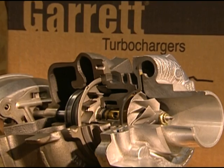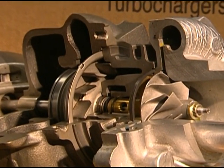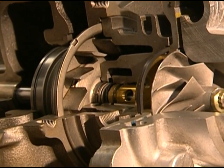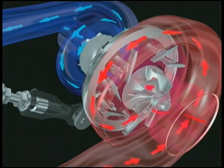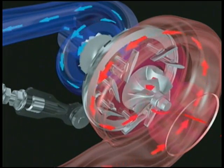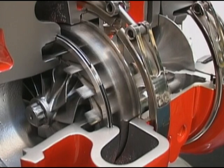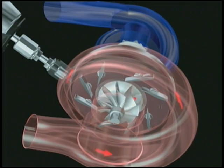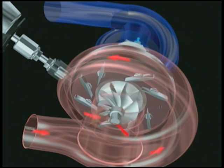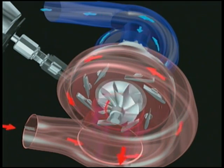An even more effective method of adapting turbo characteristics to improve engine performance at all engine speeds is the variable turbine turbo. Depending on the manufacturer, variable turbine turbos use moving vanes or a moving nozzle to alter the turbine stage while the engine is running. This allows more efficient use of exhaust gas energy and airflow to provide the desired boost level across the widest range of engine speeds.